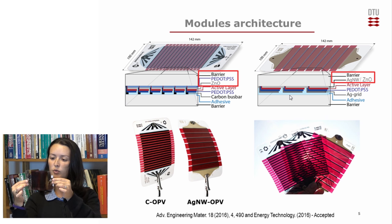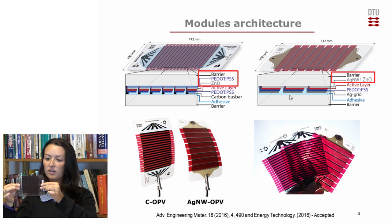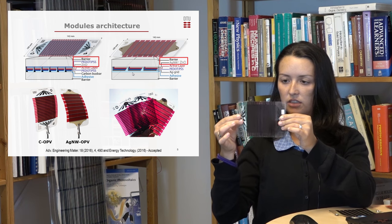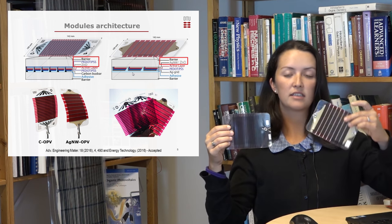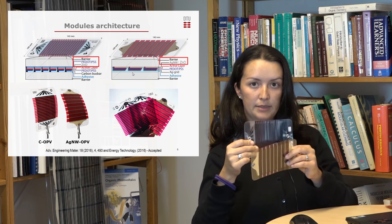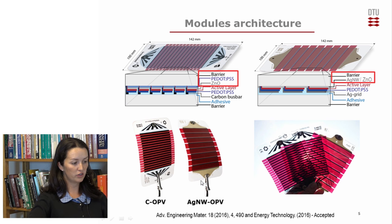It is a postcard-sized module. We use this size to avoid modules that are too large and also to have a kind of accelerated test, since the edges are quite short — around one centimeter only. This facilitates the ingression of water, humidity, and oxygen, which is why the time span of these will actually be shorter than the real one for large-scale modules. These modules are also UV-filter free, so we can also evaluate the aging caused by light. You can also see in the picture that they are semi-transparent. For short, I will call them COPV for the carbon-based solar cells and silver nanowires OPV for the silver nanowires-based solar cells.